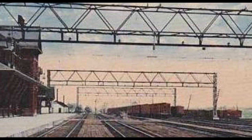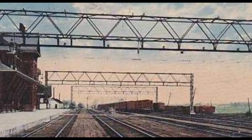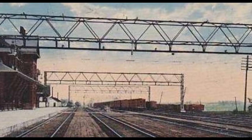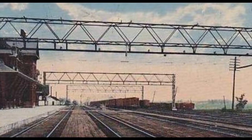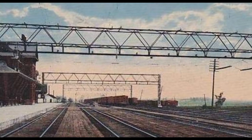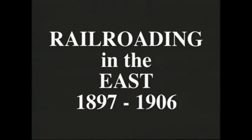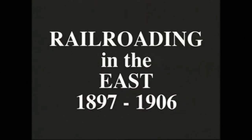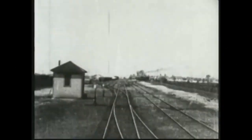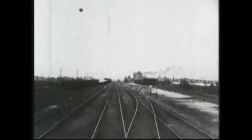I have a short video clip from 1897, which has been about six years after the tunnel depot was built. It shows the train coming from Sarnia through the tunnel, and the portion you're going to see is where it's coming into the tunnel station. I thought it was interesting, especially since it's so old, so take a look.